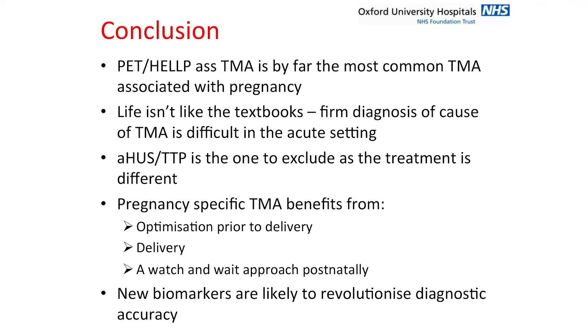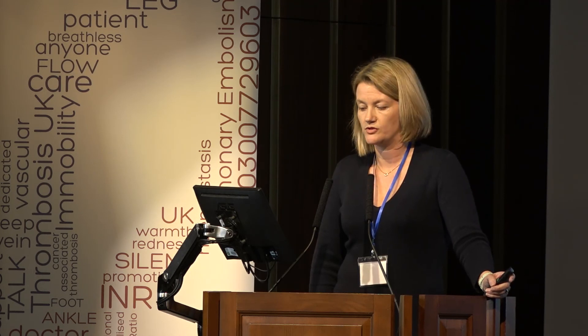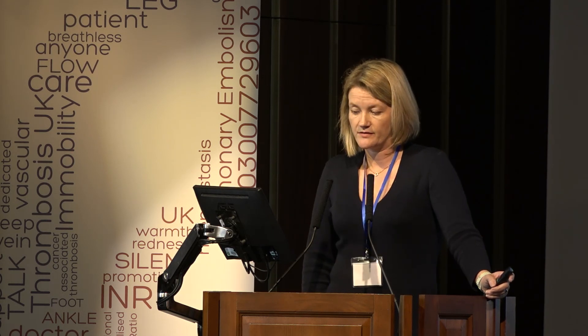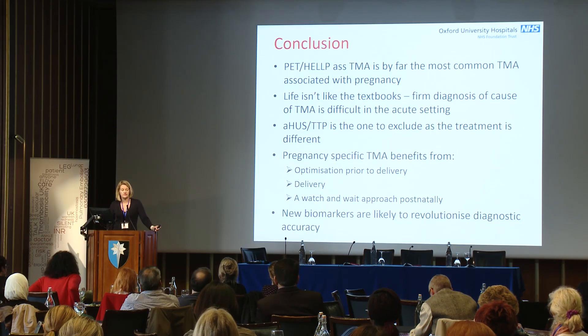In conclusion: preeclampsia and HELLP-associated TMA is by far the most common TMA associated with pregnancy. A firm diagnosis of the cause of TMA is difficult in the acute setting. HUS/TTP is the one to exclude as treatment is different, and you must be prepared to change your diagnosis if the patient is not behaving as expected. Pregnancy-specific TMA benefits from optimisation prior to delivery, then delivery, then a watch-and-wait supportive approach. New biomarkers are likely to revolutionise the diagnostic accuracy of this disease. Thank you very much.